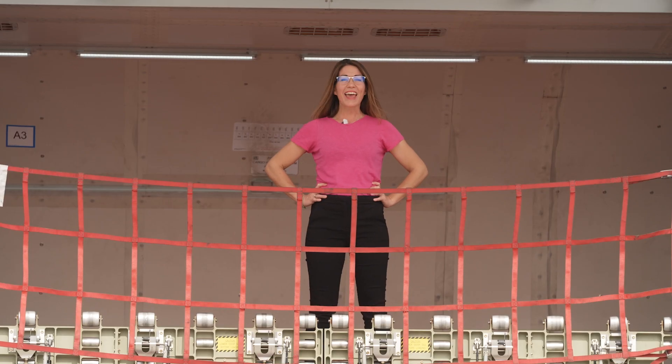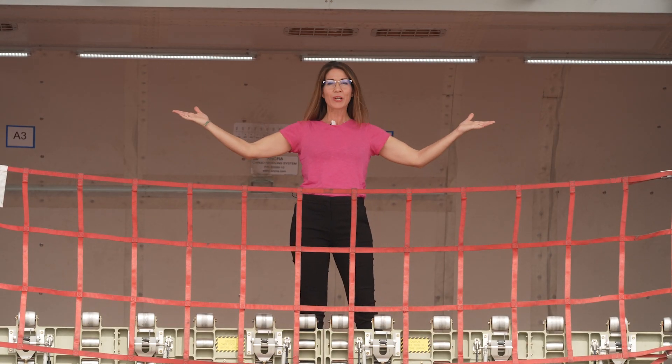Hi, it's Danielle. Today I'm on the Salamere A321 P2F. We're in the main deck of the A321 P2F with Crawford. Crawford, what is a P2F?